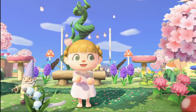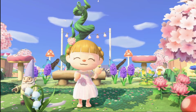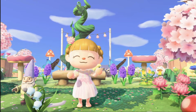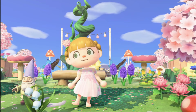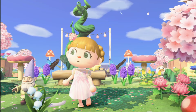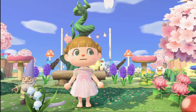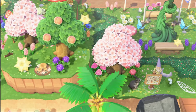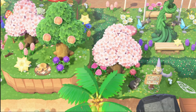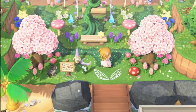Hey everyone! Do you need help designing your fairy core island but have no clue where to start? I've been designing my own fairy core island for four years. So here are my top 10 magical tips for designing a fairy core island.